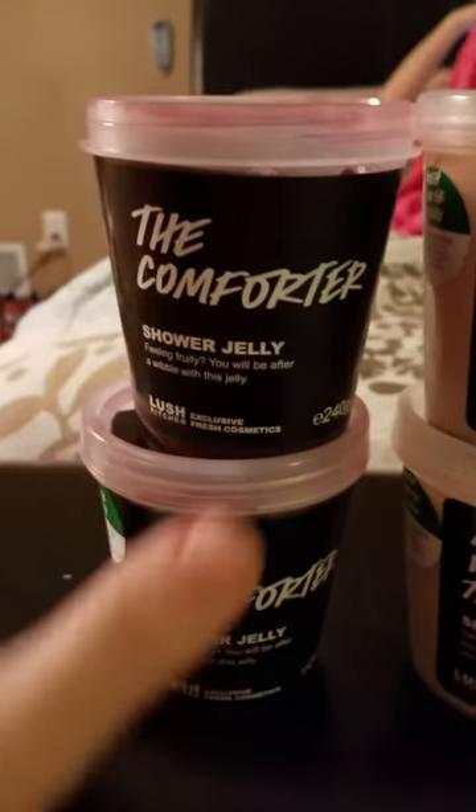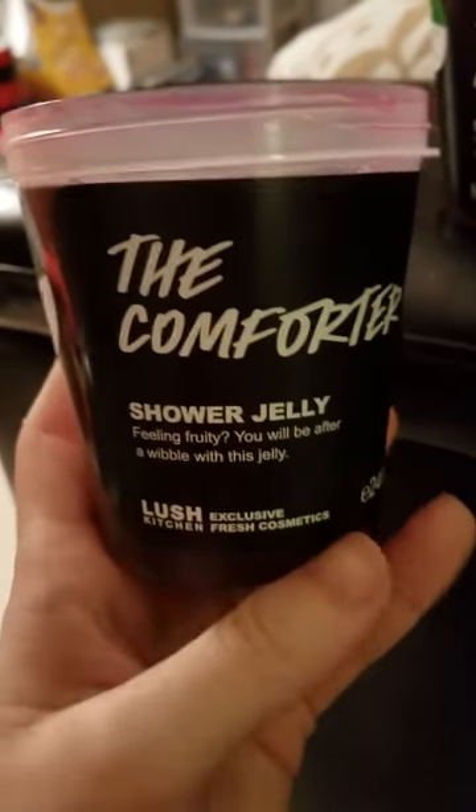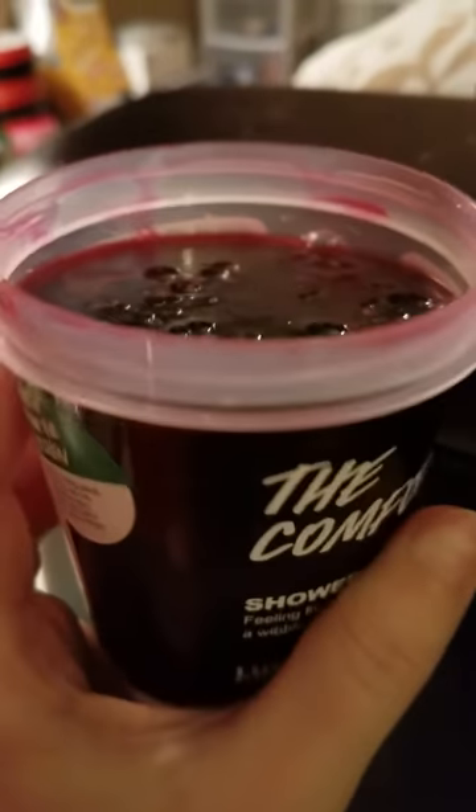The next one I have here is the Comforter, and I have two of them. Neither one of them I've cut up yet. I love the smell of the Comforter in the shower cream, but to tell you the truth, in the jelly it just isn't my cup of tea. So I will probably be getting rid of both of these. Neither one of these are used — that's the Comforter.